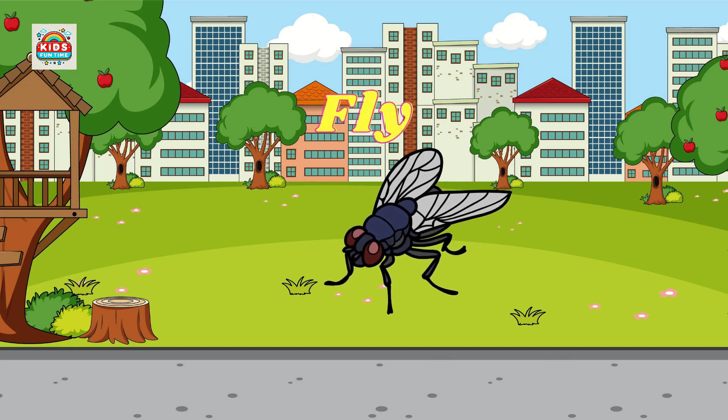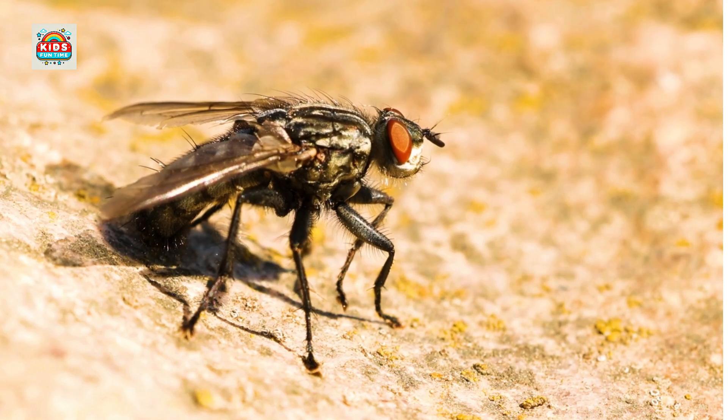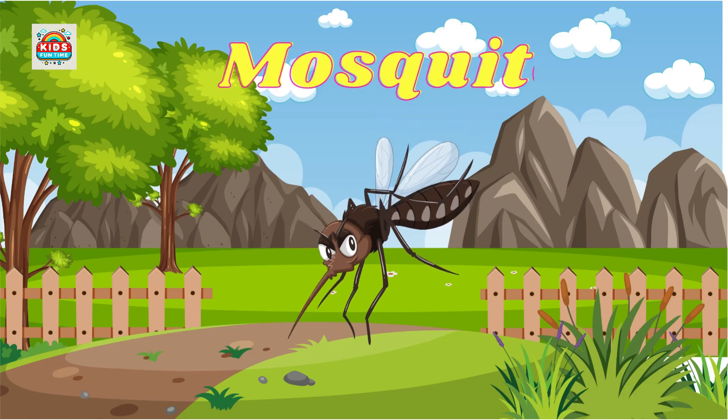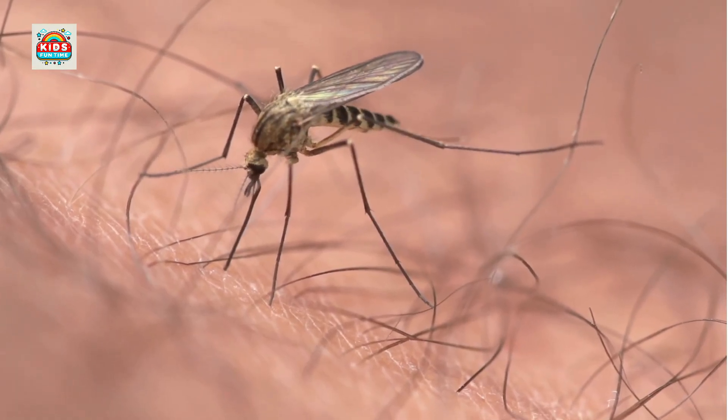Fly. Found everywhere, often a nuisance and disease carrier. Mosquito. Feeds on blood, transmits dangerous diseases like malaria and dengue fever.